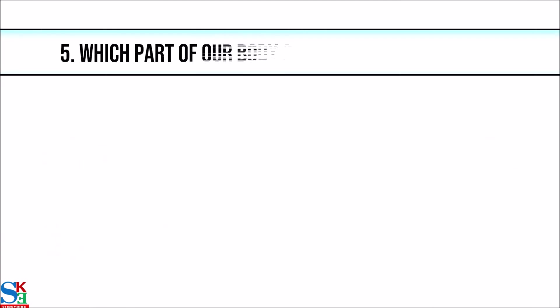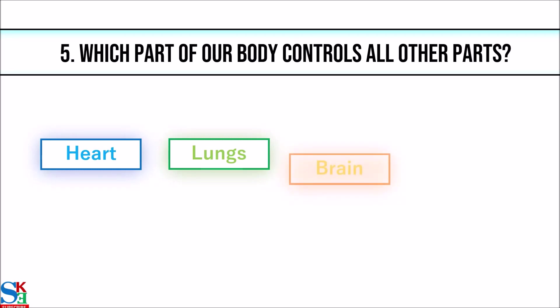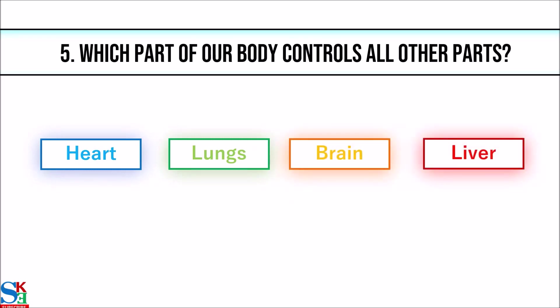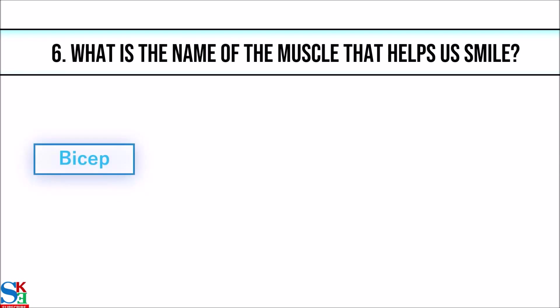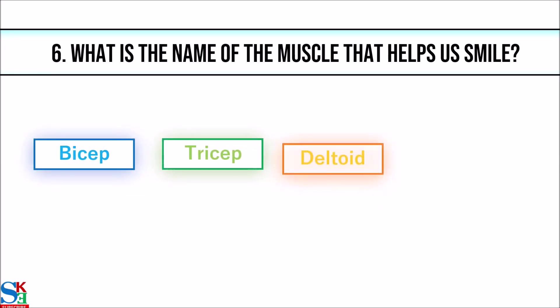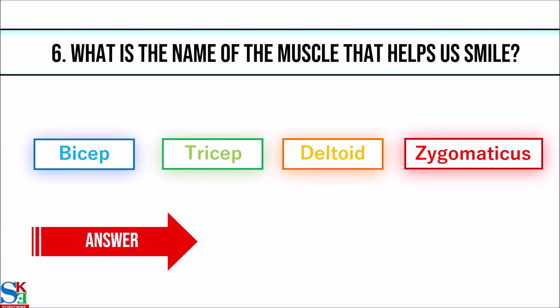5. Which part of our body controls all other parts? The answer is brain. 6. What is the name of the muscle that helps us to smile? The answer is zygomaticus.